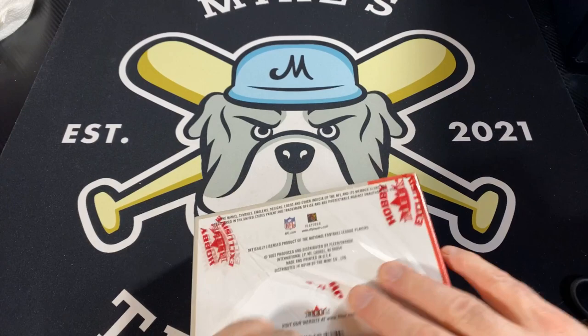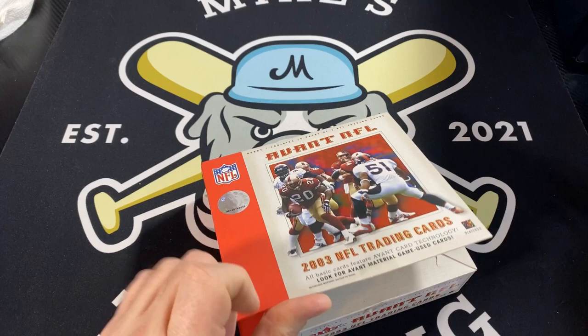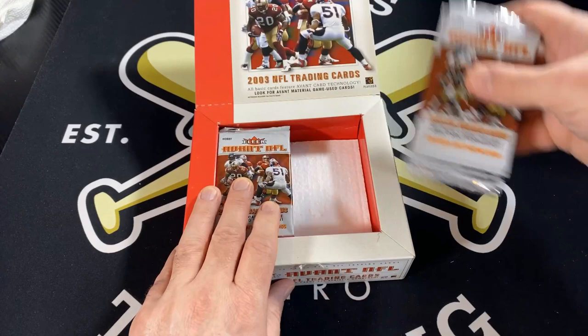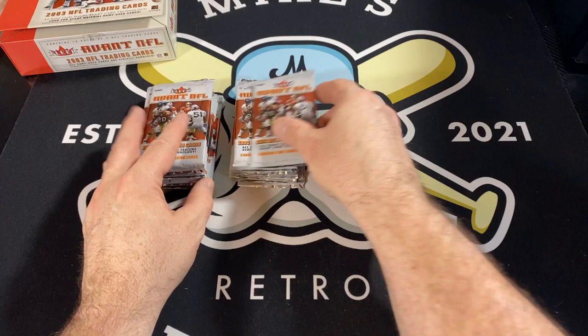I just think it's an incredible set. All the cards are done to look like paintings. They're just so vibrant — the colors on them, the white background. This is a box I've been looking for for quite a while. I did open a box of baseball on the channel. I love some baseball but the football is by far my favorite. So let's get to it and see what we get.